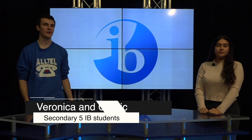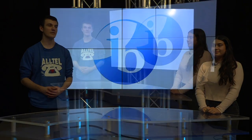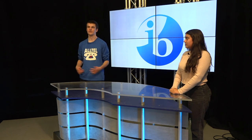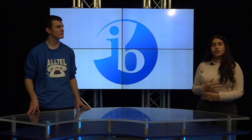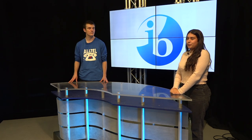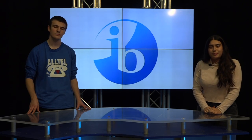Hey guys, I'm Veronica and I'm currently a student in the Secondary 5 IB program. I'm Cedric and I'm also currently a Secondary 5 student in the IB program. Before coming into this program, I wasn't too sure what to expect, but throughout these five years I realized that I grew so much. I totally agree with Cedric. Looking back at everything now, in SEC 5 I matured so much, and I think that's partially due to the fact that I was in the IB program. It helped me become a more well-rounded person.